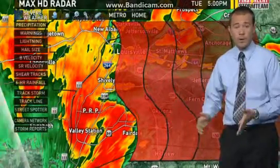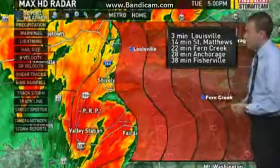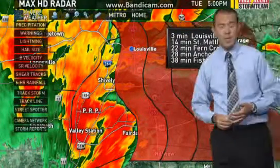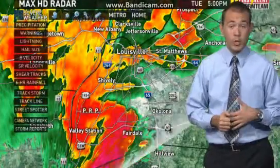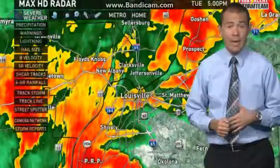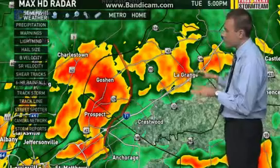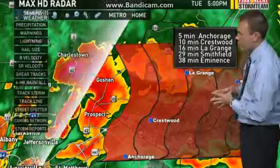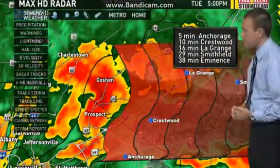Downtown Louisville didn't have much rain until just the last five minutes, but the rain is really picking up. You can see the southwest side of the city — PRP, Valley Station — that storm is really picking up and pushing off toward the east. We're tracking the storm through the heart of Jefferson County and the metro, heading for downtown, St. Matthews, Fern Creek, Anchorage, and Fisherville over the next 25 to 35 minutes. Downtown Louisville inside the Watterson, Shelbyville Road, St. Matthews — you're not under a warning right now. We have a warning up toward the north and east in parts of Oldham County. Crestwood, LaGrange, Smithfield, and Eminence — expect a severe thunderstorm over the next half hour. Gusty winds and hail are the primary concern.